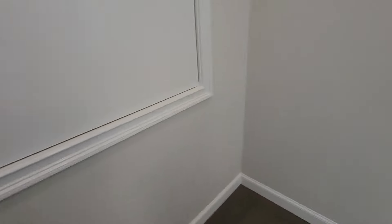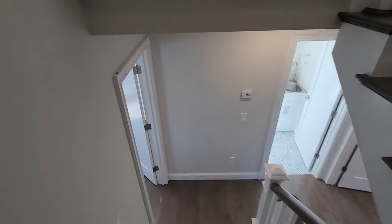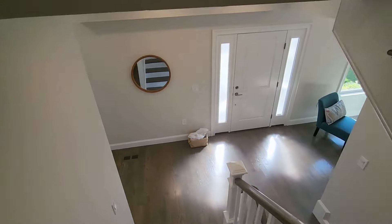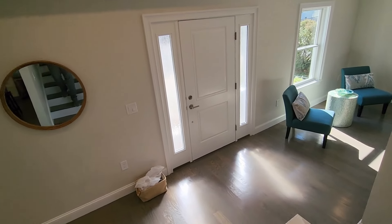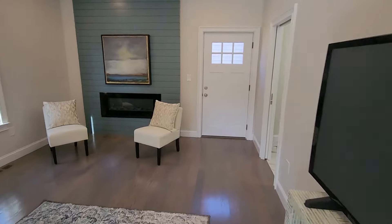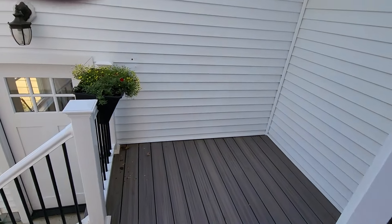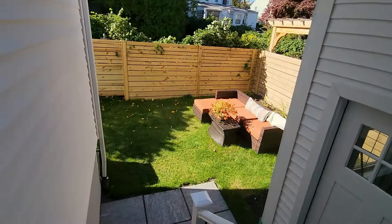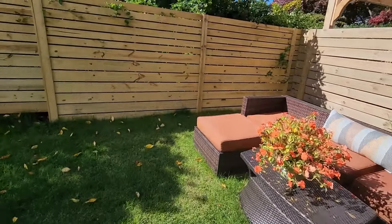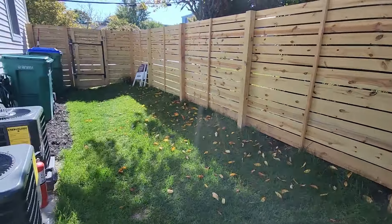We're located in Medford and, although we're in an urban setting, this property actually does have a nice backyard that we're going to check out right now. Step out onto the deck, and that's your yard space.